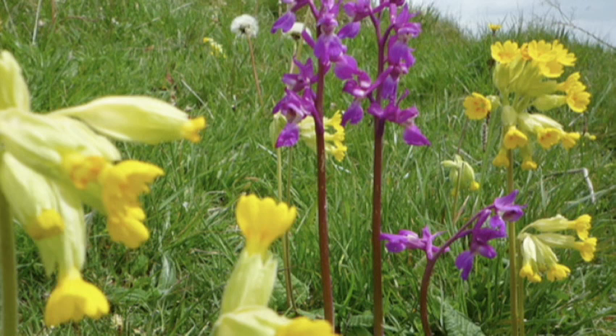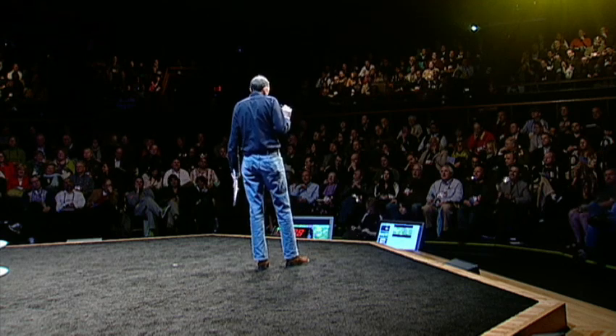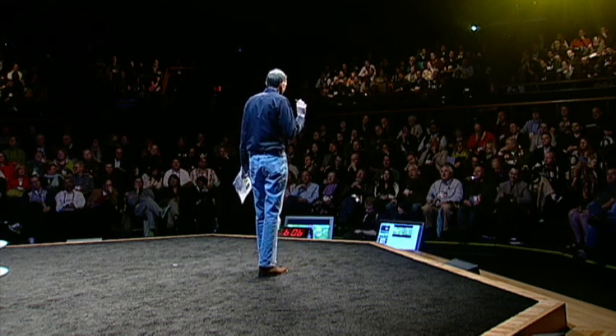Pollen is a flower's way of making more flowers. It carries male sex cells from one flower to another. This gives us genetic diversity, or at least it gives the plants genetic diversity. It's really rather better not to mate with yourself — that's probably true of humans as well, mostly.